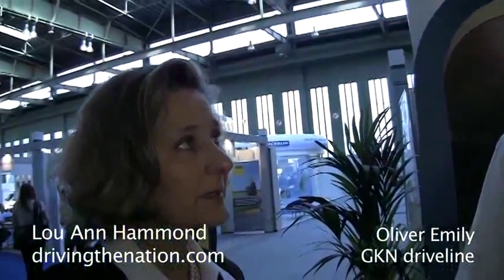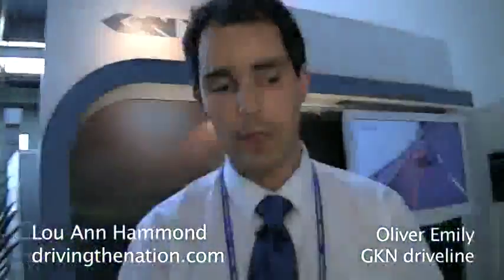Is this already out in a gasoline version? There is a plan for a gasoline version. If it works on diesel, it will work on a gasoline version. Very good. Olivier, thank you very much. Thank you.